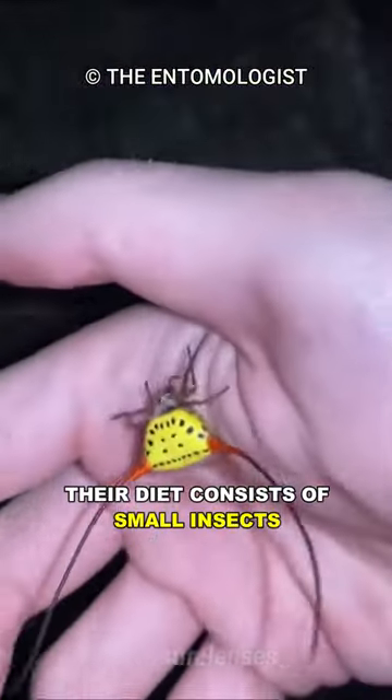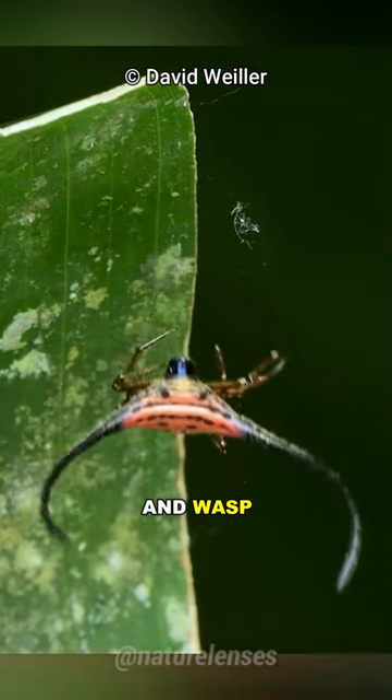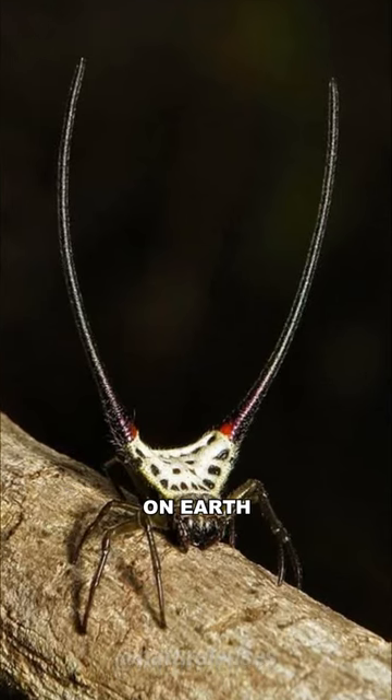Their diet consists of small insects, such as flies, mosquitoes, and wasp. Definitely one of the coolest-looking spiders on Earth.